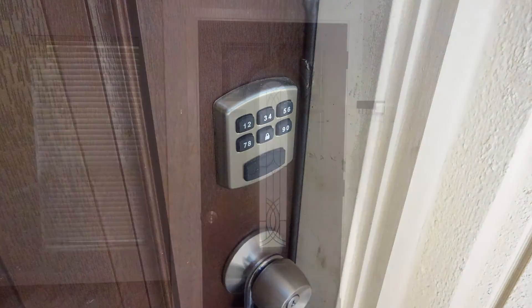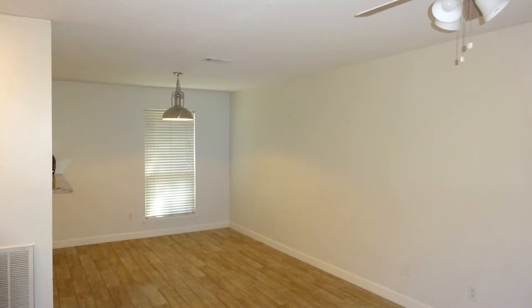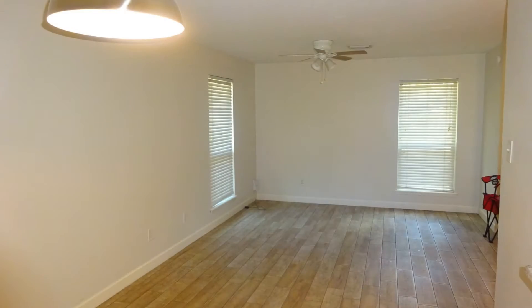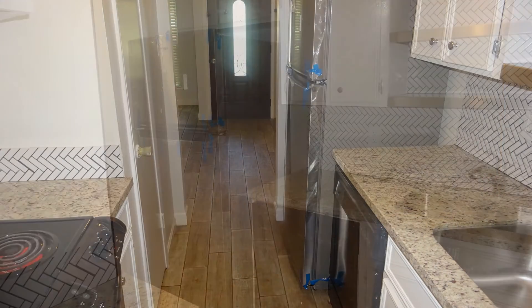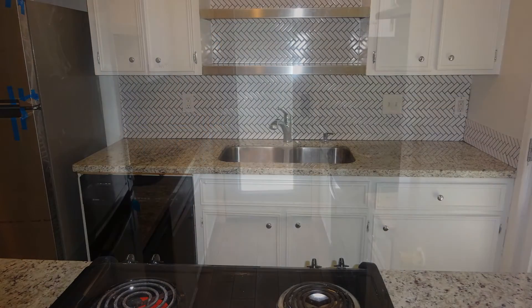This home in Spring, Texas features 988 square feet of living space, light wood floors, an open floor plan, and ceiling fans throughout. The cozy kitchen boasts granite countertops, storage cabinets, and is equipped with stainless steel appliances.